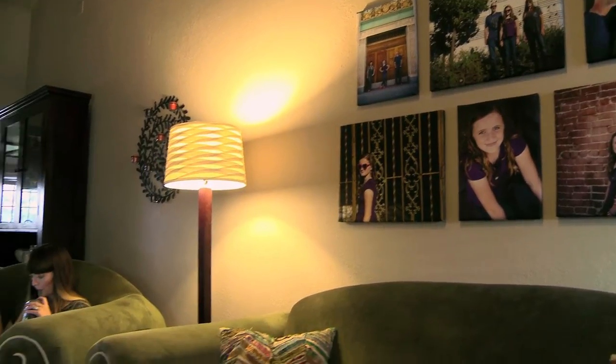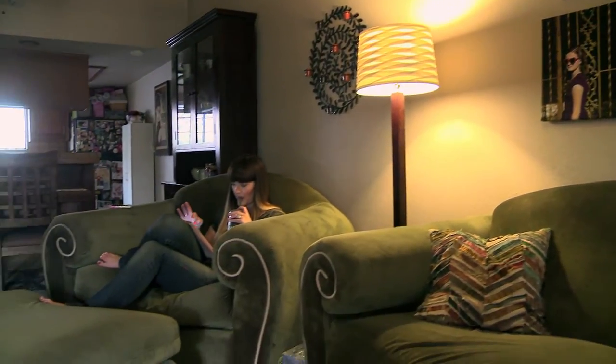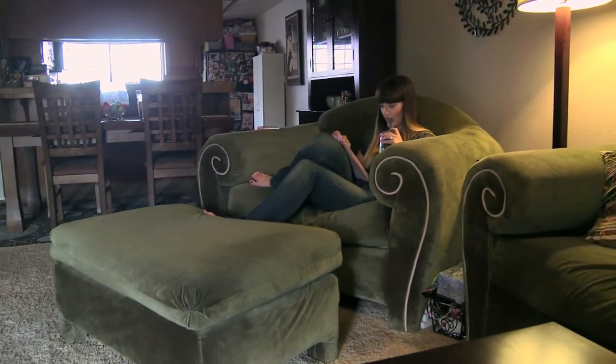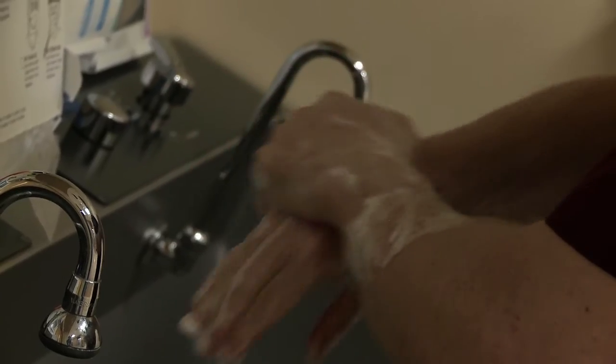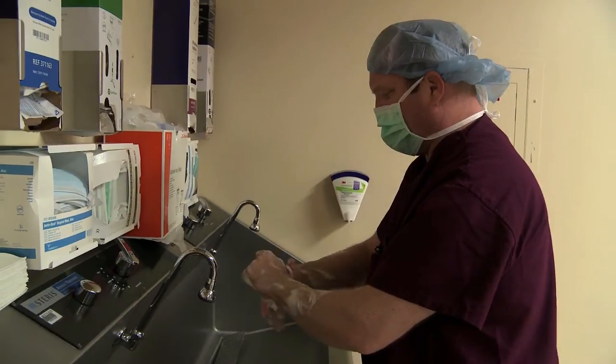When a hysterectomy became medically necessary for Cheryl Higginbotham, her doctor referred her to gynecological surgeon Stuart Mason. She was not really aware of how rare the surgery that Dr. Mason performs actually was, and she didn't know that it was an option for her.